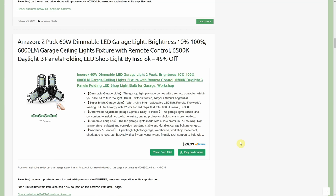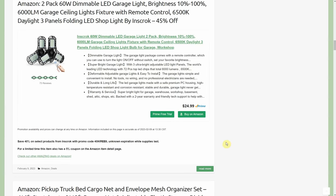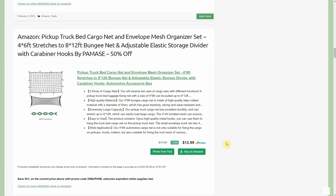Another insanely popular item — two-pack of 60-watt dimmable LED garage lights by Inscrock. 45% off with a 40% promo code and a 5% coupon, so $14 for the two-pack — that's $7 a piece. These screw into just a regular light socket and then you pivot the panels to direct the light anywhere you want. Insanely bright, so much brighter than a traditional light bulb, especially if you have a centrally located fixture in a garage or basement shop.